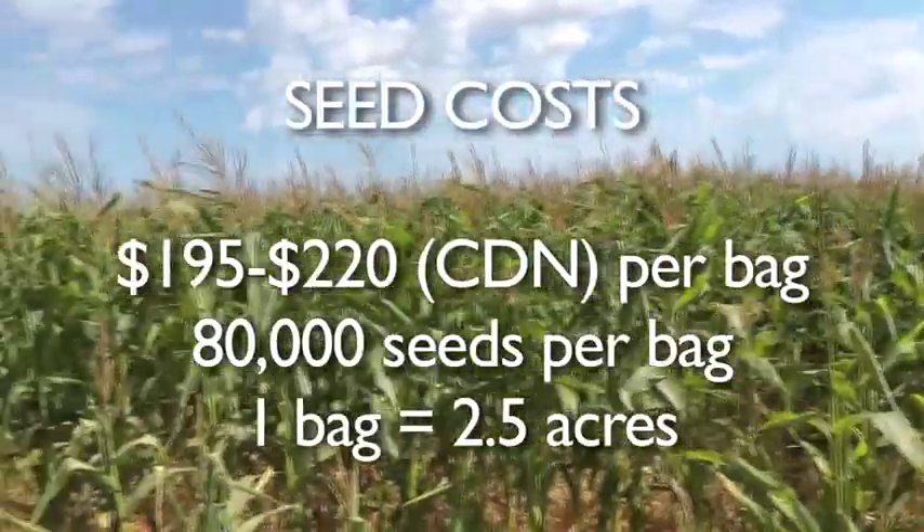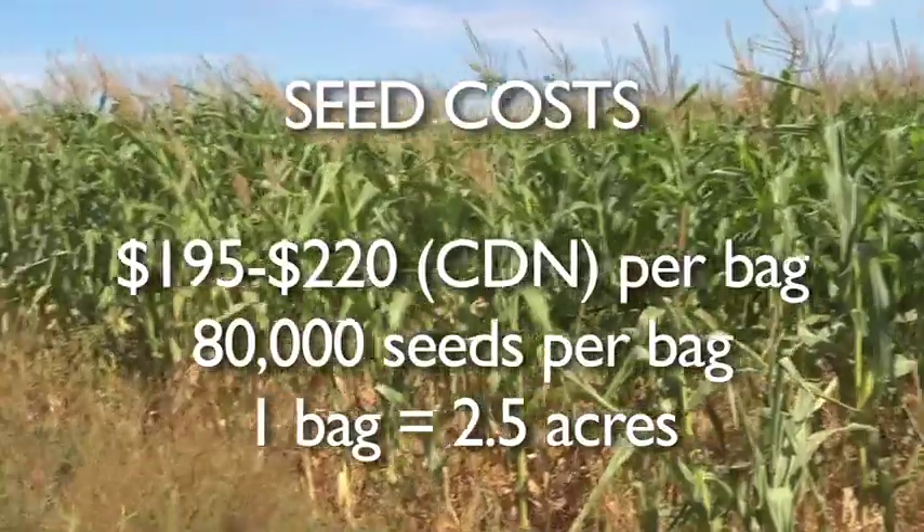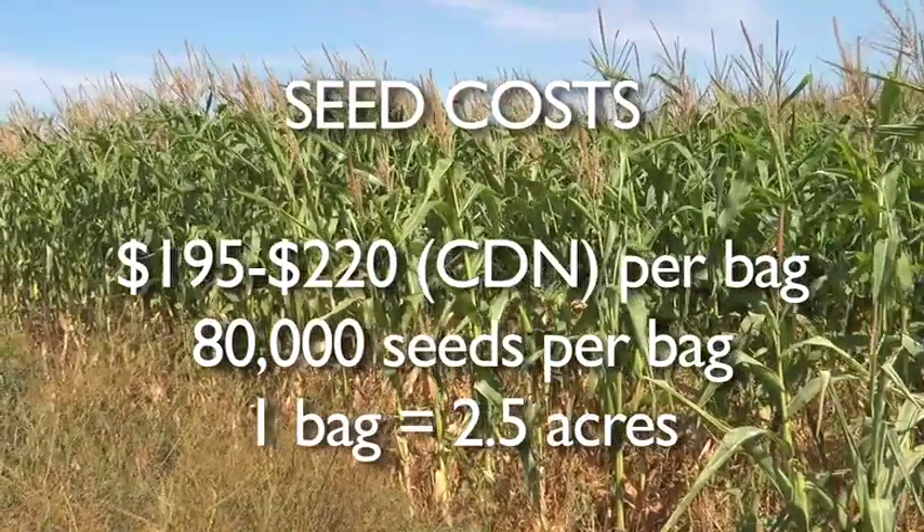Seed costs are going to run about $195 to $220 per bag. There are roughly 80,000 seeds per bag, and one bag will seed roughly two and a half acres.